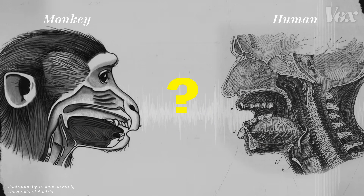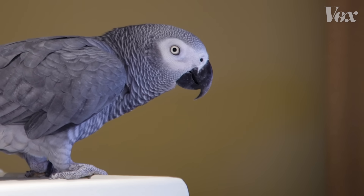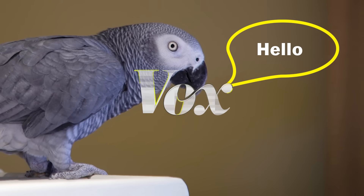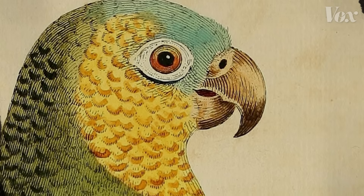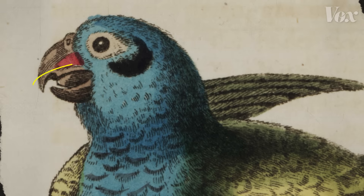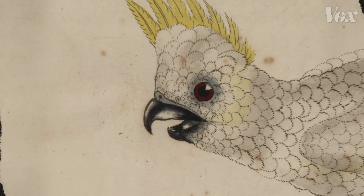So here's a question. Compared to monkeys, birds are nothing like us. Yet this bird is talking to me right now. How? Birds don't have lips. They don't have teeth. Their nose is totally different from ours. But they do have something we don't — a different kind of voice box. It's called a syrinx.